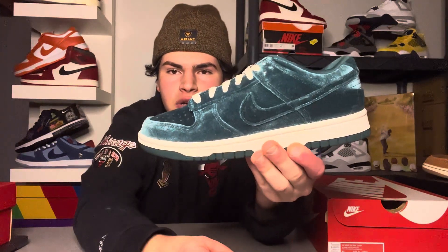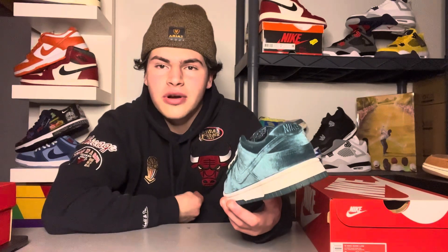Super sweet shoe. Let me know in the comments: cop or drop? Being a women's exclusive release, be careful with sizing. This shoe fits true to size just like any other Nike Dunk Low. Since it's a women's exclusive, if you wear a size 10 Men's true to size, you'd need to get an 11.5 in this sneaker.